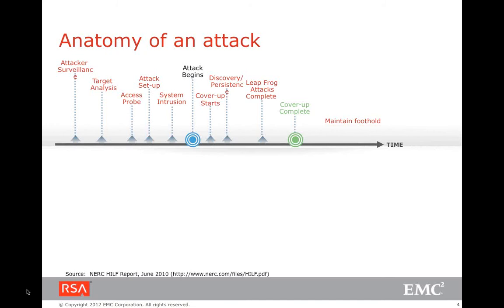Any attack starts off with what we call surveillance. Nowadays generic attacks are not really making much of a difference. What is happening is custom attacks that really start off with surveillance, then move on to analyzing the particular target, and then probing the target.